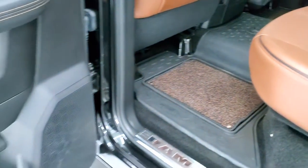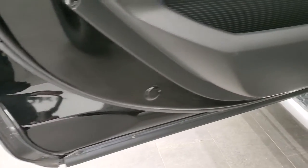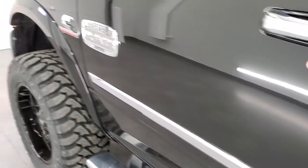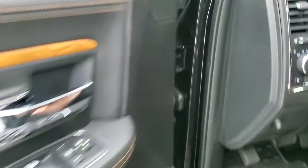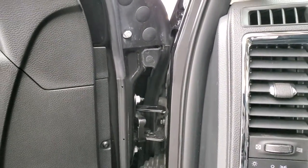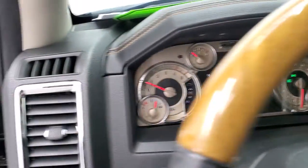Very clean back here. Child safety locks are on the back doors. All the bottoms of the doors look fantastic, which you'd expect on a truck out of Louisiana and Florida. We'll start it right up — no check engine lights or anything like that.